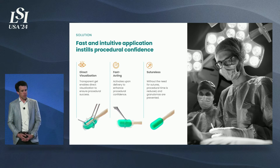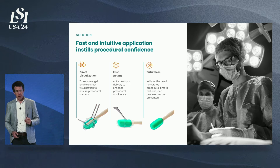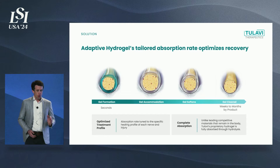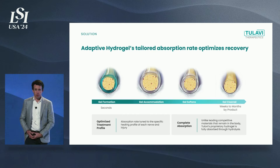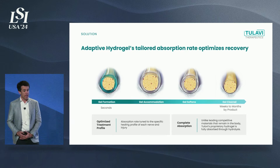It's a fast and intuitive application. Surgeons do it under direct visualization — it's fast acting and completely sutureless. Our adaptive hydrogel has tailored absorption rates to optimize recovery. For our wrap product, it resorbs in eight weeks. For our cap to prevent neuroma formation after amputation, it absorbs in eight months.